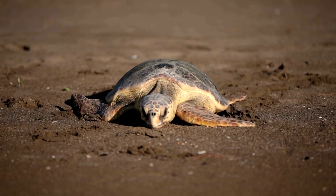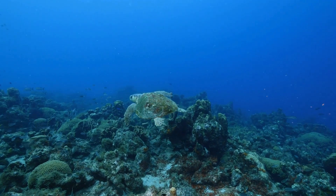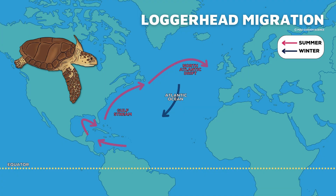Most sea turtles nest in one specific area and then make massive migrations in between to find food. Loggerheads that nest along Florida's coast and in the Caribbean Sea follow the warm Gulf Stream along the eastern United States coast north during the summer months. Many find their way into the nutritious waters off the coast of Maine or even cross the Atlantic to Europe. Once the water gets too cold near the end of October into November, loggerheads follow the Atlantic Ocean currents back south to the warm waters of the Caribbean.